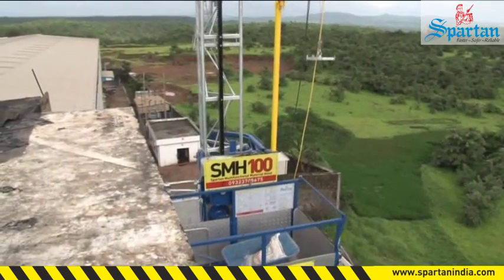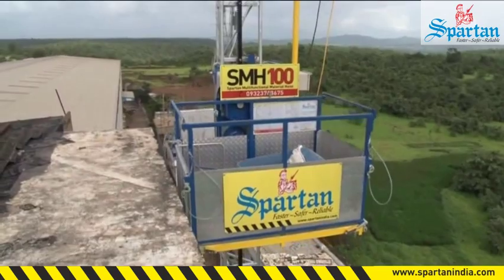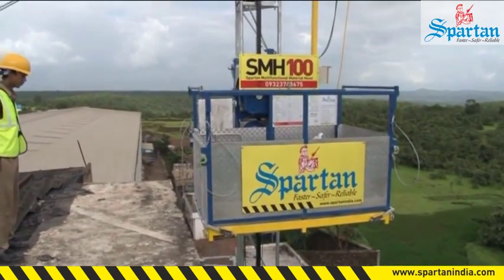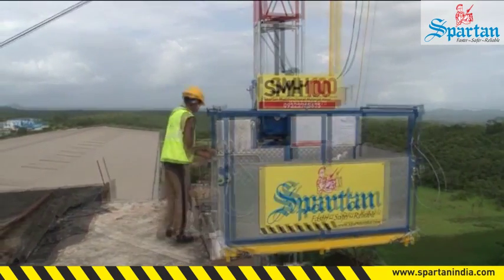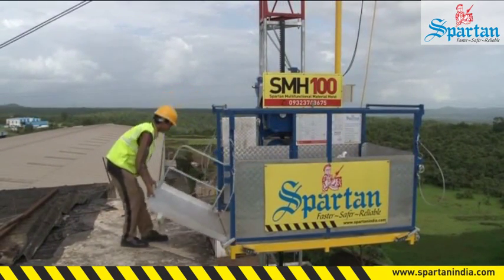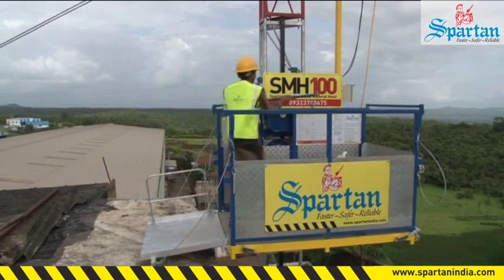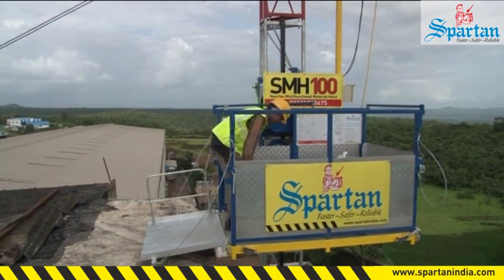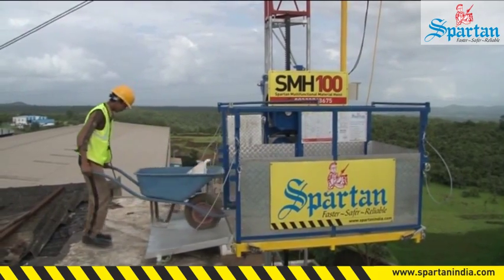SMH-100's user-friendly design helps in further enhancing productivity. A wheelbarrow can easily be carried in the cage for material movement to the last point. The exit and entry door opens out in the form of a ramp, and its proper slope helps in movement of the wheelbarrow in and out of the cage during loading and unloading.